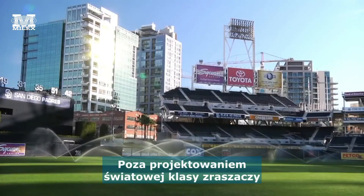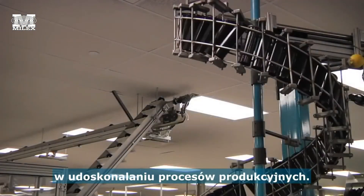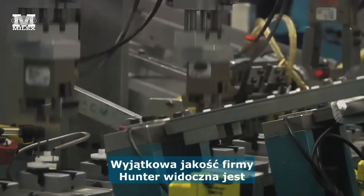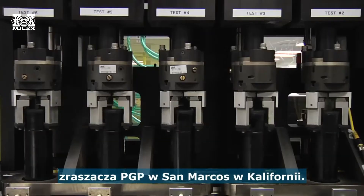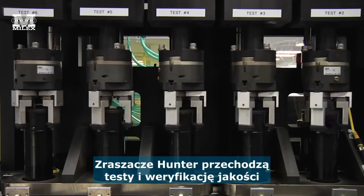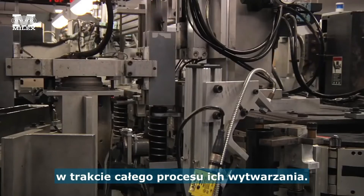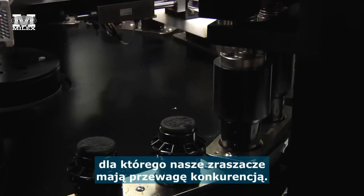Along with designing world class rotors, Hunter Industries also specializes in a refined manufacturing process. Hunter's reputation of quality begins with the way the PGP is manufactured and assembled in San Marcos, California. Hunter rotors undergo testing and quality verification through the entire build and assembly process, and our quality manufacturing is another reason our rotors offer a competitive advantage.